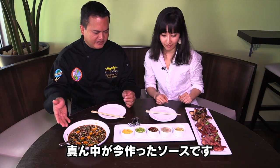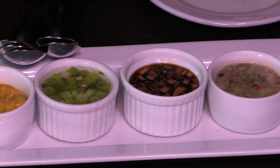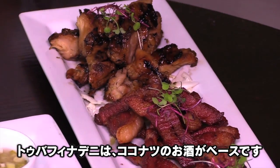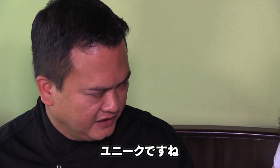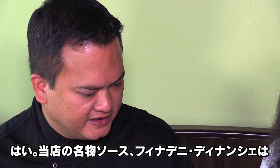And of course the soy finadeni, which we made earlier. And then we have tuba vinegar finadeni, which is the coconut wine that ferments into vinegar. Yes, so unique!